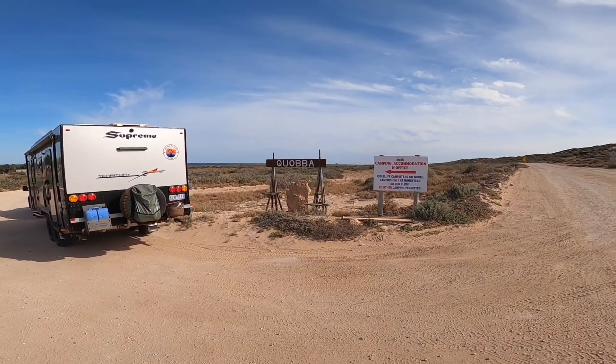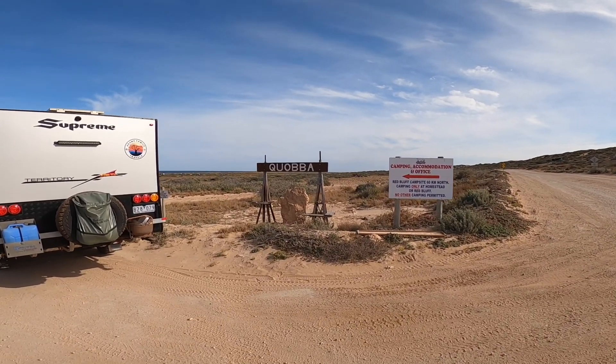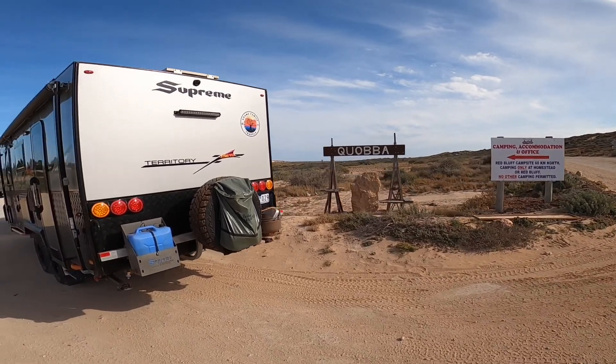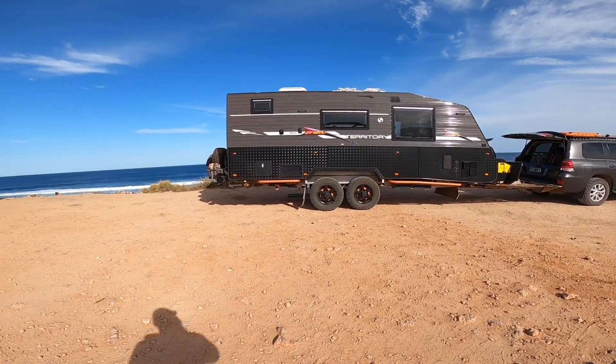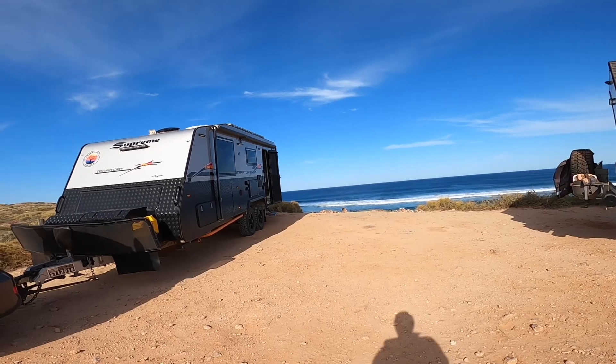We've just pulled up at Quabba Station, which is site 490 in your Camps 11. We're going to stay here for a couple of nights and have a bit of a look around. So just a quick look around out here at Quabba Station — we're on site 9 and 10.